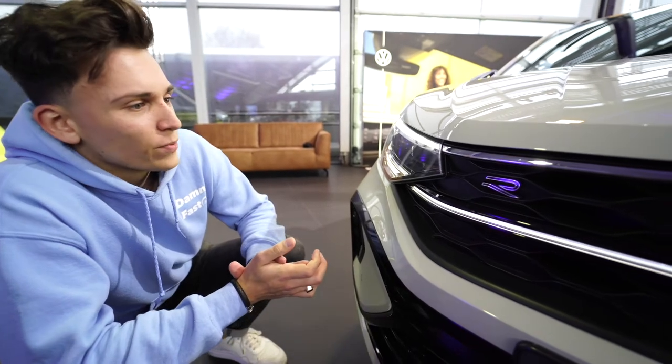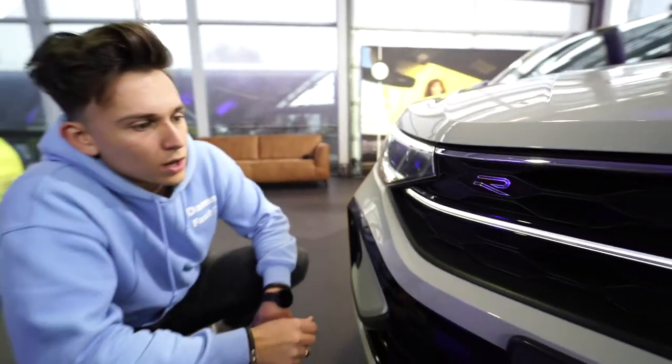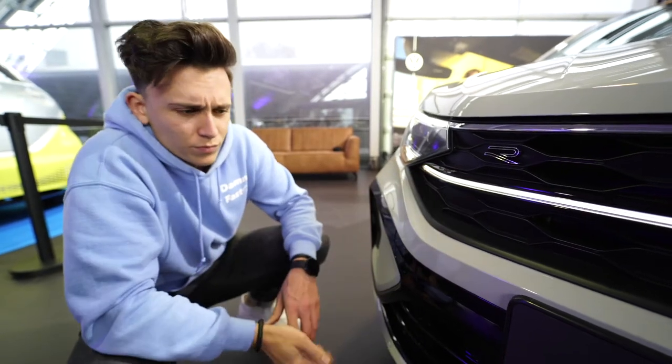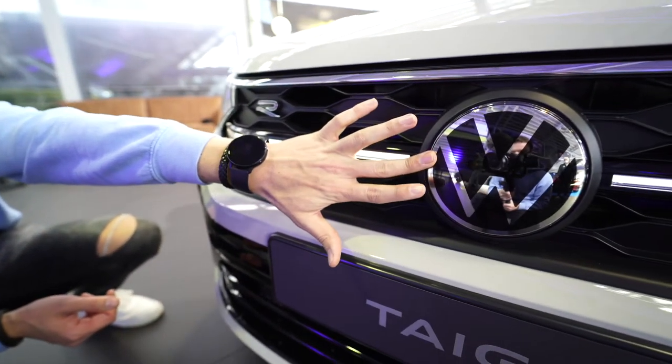Here at the front of the new Volkswagen Taigo, it actually has the IQ light, which is very cool. This particular model has the R-line exterior package, which is very cool, and of course we have the LED bar as well as the new Volkswagen logo.